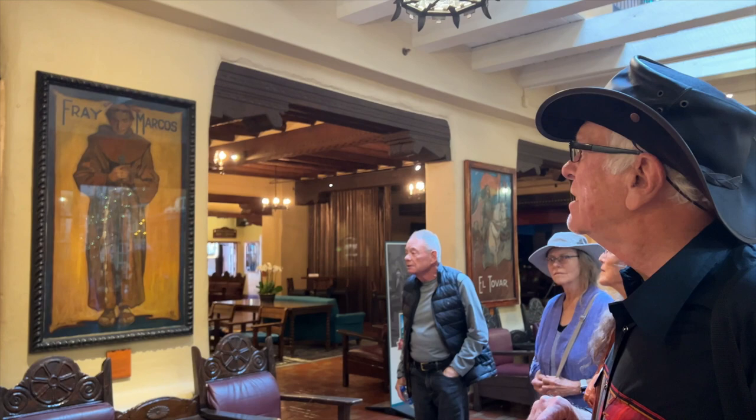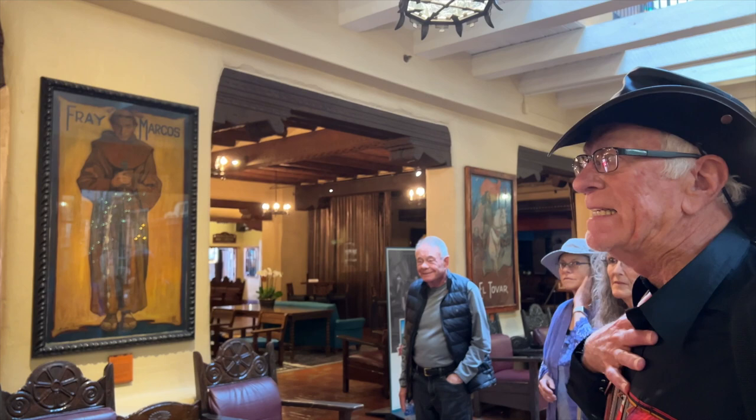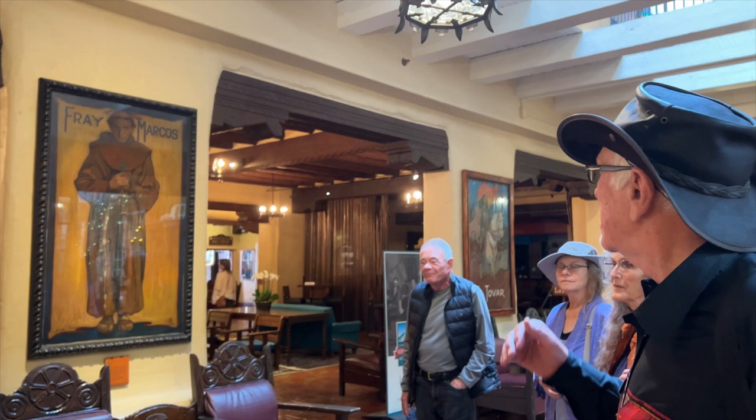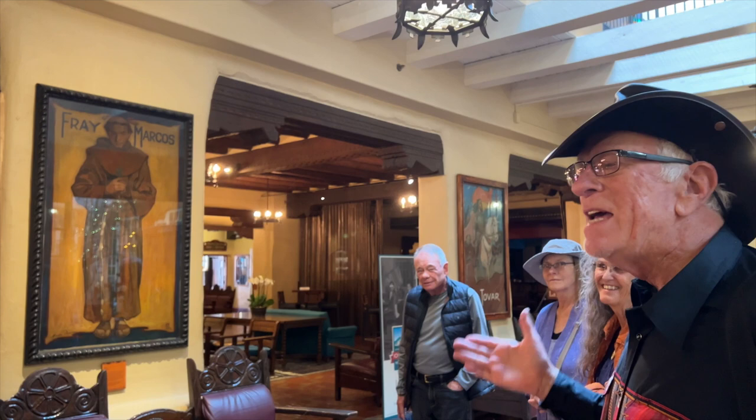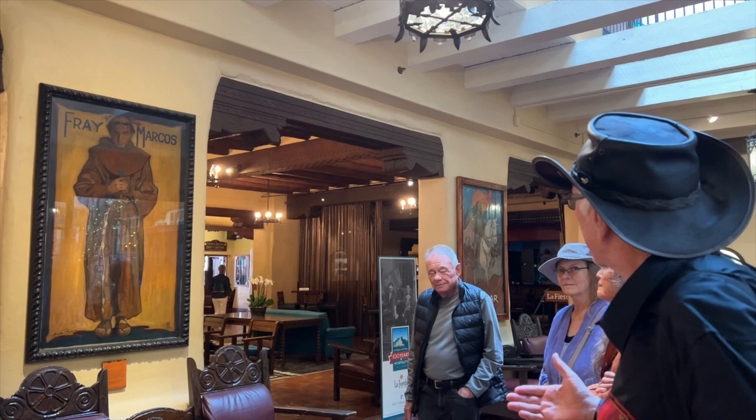Word got back to the padre, and he went up there just close enough to see the building. Then he hightailed it back to Mexico. And that would be the end of the story, except that the Spanish were exceptional at writing reports. If you were clergy or a civil servant, you spent most of your time writing reports, and of course you elaborated on them as much as you could.